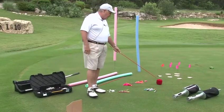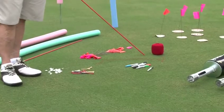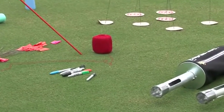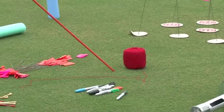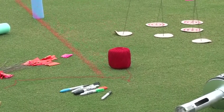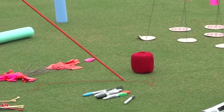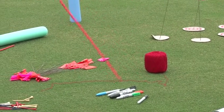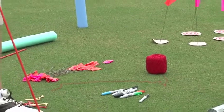Another thing that's always good to have is some string. String and some tees or string and pencils can be used to make what we call a putting ladder. It can be done on the cheap and works just as well — it's just a little more time consuming to set up. Later on when we show a putting ladder you'll see what I'm talking about.